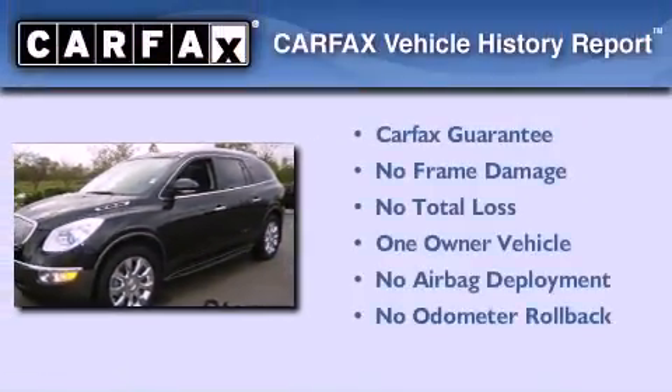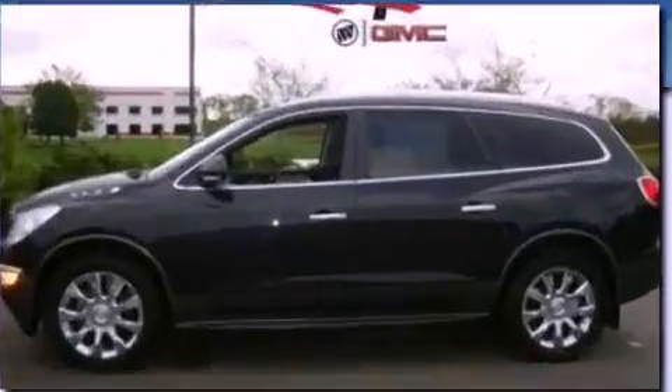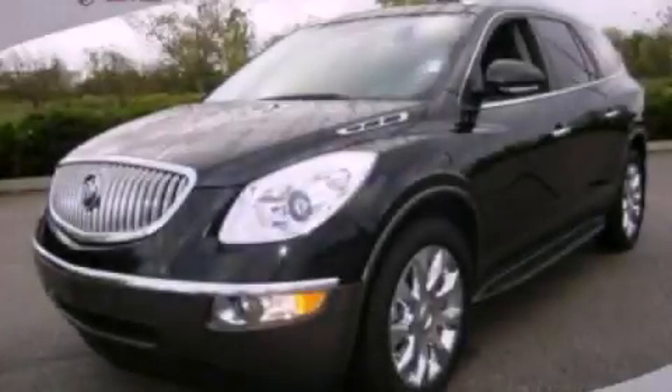This Buick has had only one owner and it qualifies for the Carfax buy-back guarantee. Call now to find out how you can own this breathtaking vehicle.